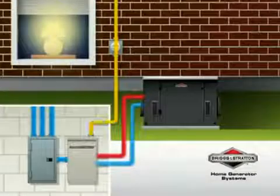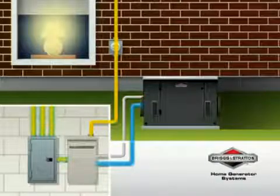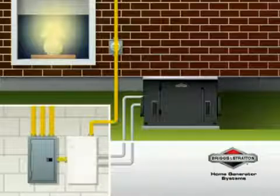When the system senses utility power is restored, it automatically transfers back to utility power, shuts down the generator, and resumes monitoring until the next utility failure.